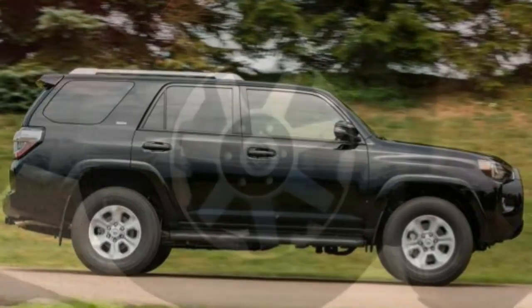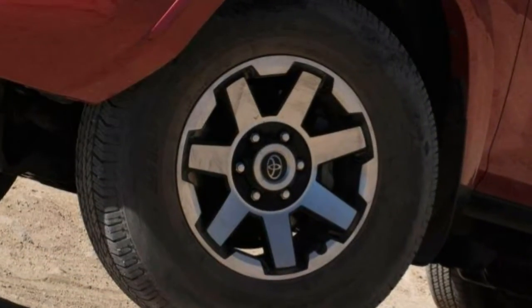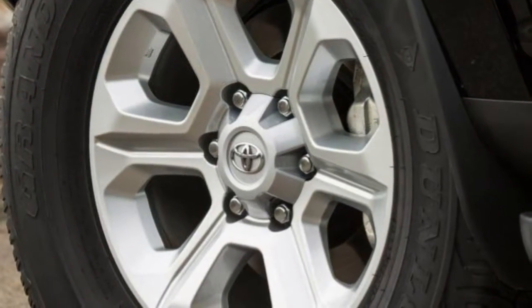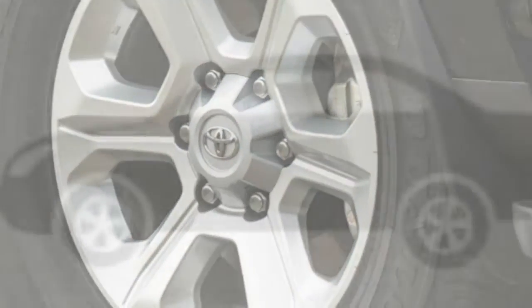Notably, we picked the 2018 Toyota 4Runner as one of the best mid-size SUVs for this year. What's new? The 2018 Toyota 4Runner features a few different package choices, but otherwise carries over from last year unchanged.